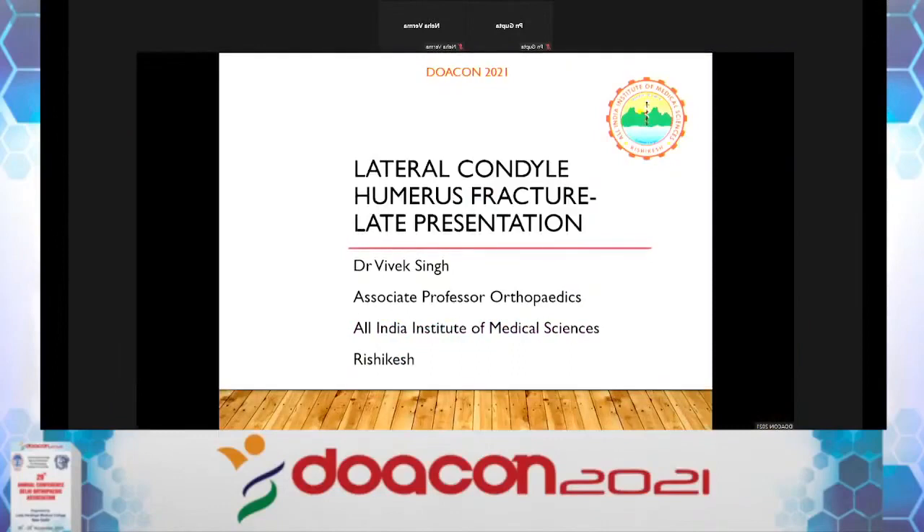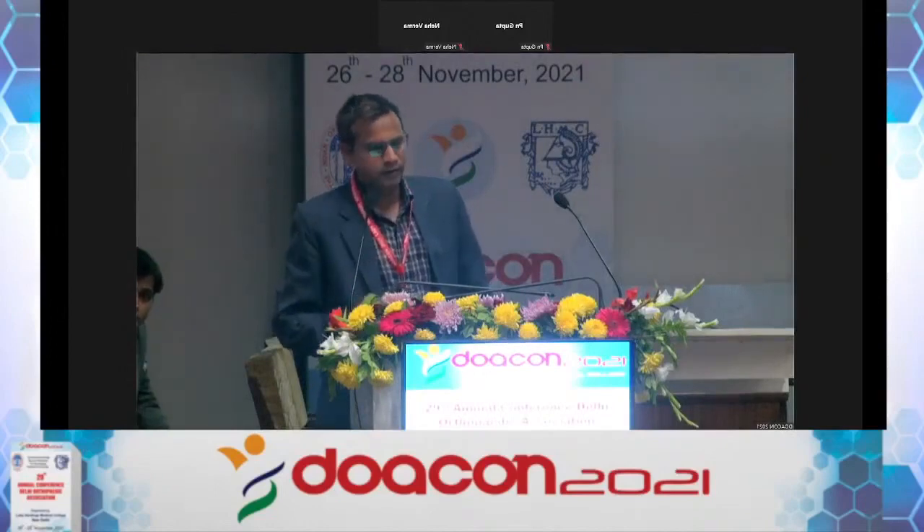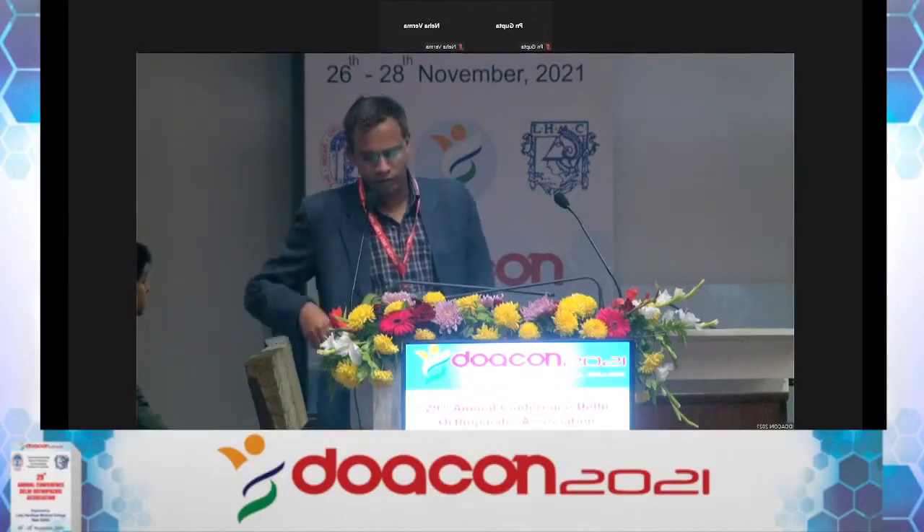Thank you organizers of DovaCon 2021, and especially Dr. Sanjay who is my good friend from residency. I will be talking about the late presentation of lateral condyle humerus fractures.